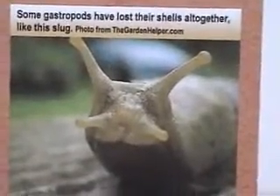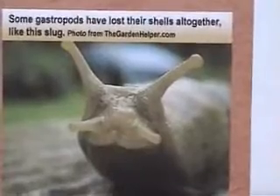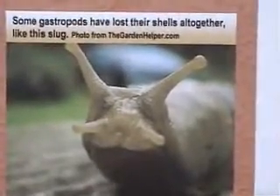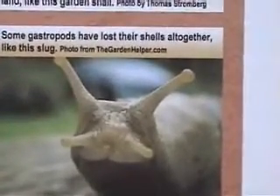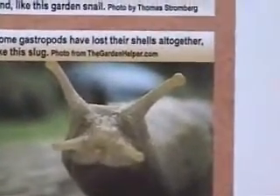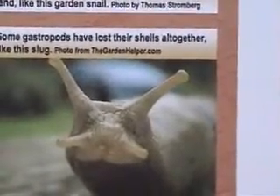Most snails glide on a layer of slime secreted by the foot, but some use it to swim or burrow. The majority are carnivores, while others are herbivores, filter feeders, detritus feeders, or parasites. Like all mollusks, they have a rasping tongue called a radula, which they use to feed.